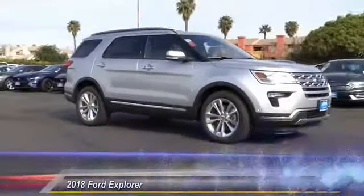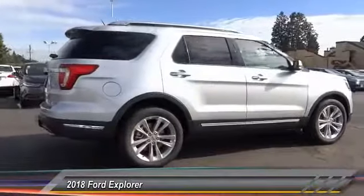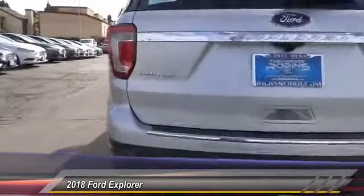The 2018 Explorer — you've got a lot of capabilities to call on in a Ford Explorer. Don't underestimate your choices. Priced below $50,000, this vehicle has less than 100 miles. Here are some of this vehicle's great options.